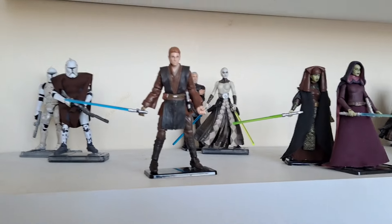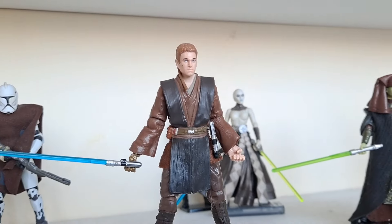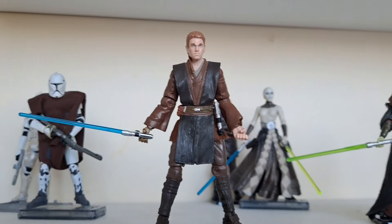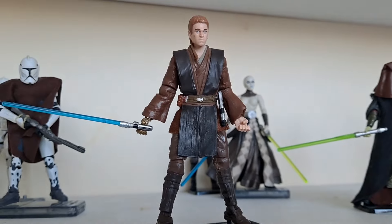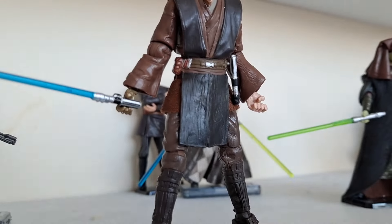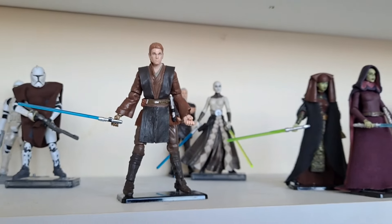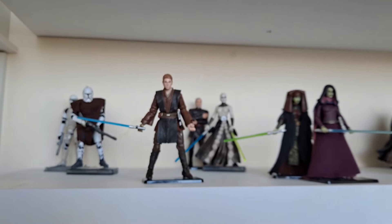It ends with the kidnapping of Chancellor Palpatine, which I've now got those guys on there. Then it starts with the prowess of one Jedi in particular. That's my favourite Anakin figure — the Black Series second version. I've given him the mechanical arm, as you see him right at the start. He's still got his Jedi braid; he hasn't had that cut off yet.